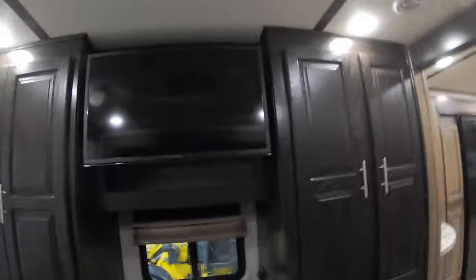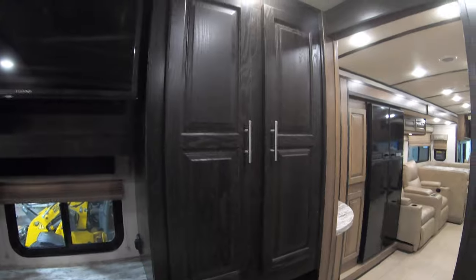There are USB ports on both sides, lots of wardrobe space, places for your hangers inside the wardrobe, and lots of drawer space. There's a nice TV so you can just lay in bed and watch TV and relax, and you have his and hers wardrobe on both sides.